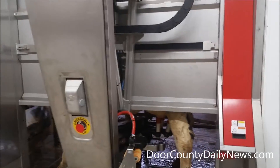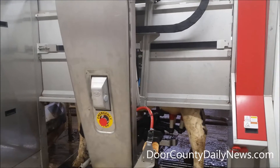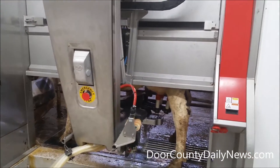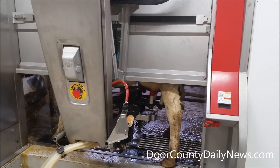Now, how does the system know which cow is which? Each cow has a collar, and there's a chip on the collar. The computer just reads the chip, so it knows each individual cow.